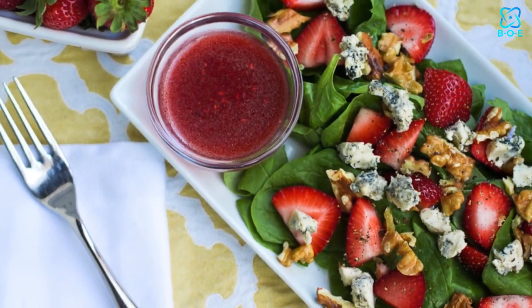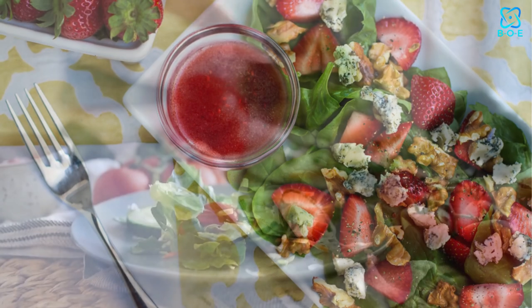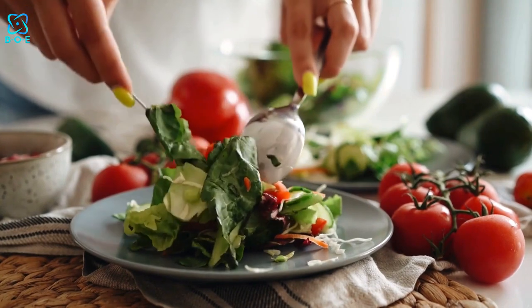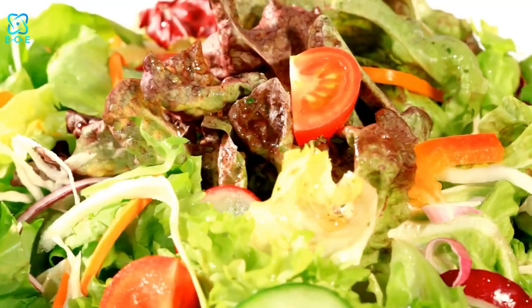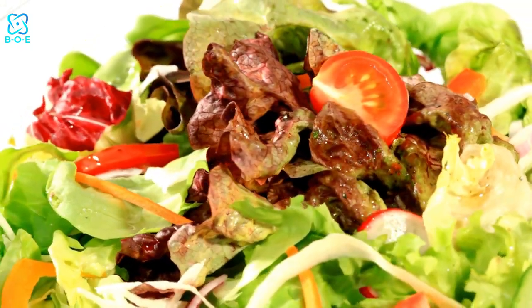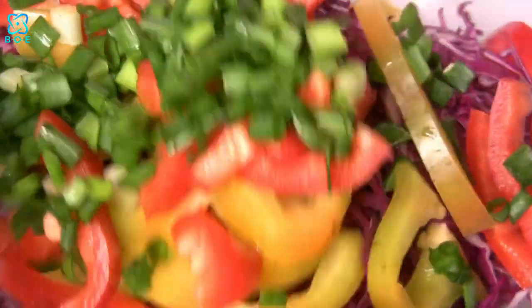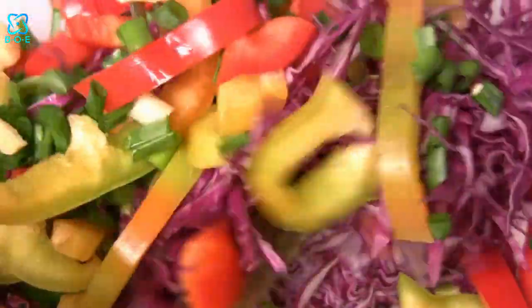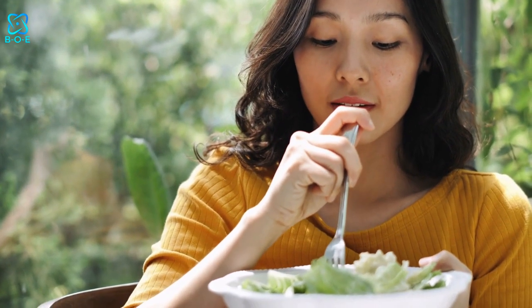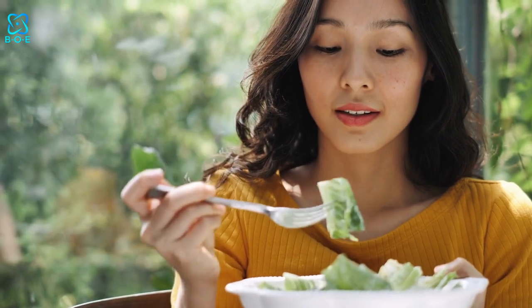4. Fresh and Fruity Strawberry Spinach Salad. Indulge your sweet tooth while nourishing your body with this delightful strawberry spinach salad. Bursting with fresh strawberries, tender spinach leaves, creamy goat cheese, and crunchy almonds, this salad is a perfect balance of sweet and savory. Drizzle with a balsamic vinaigrette for a mouth-watering finishing touch that will leave you wanting seconds.